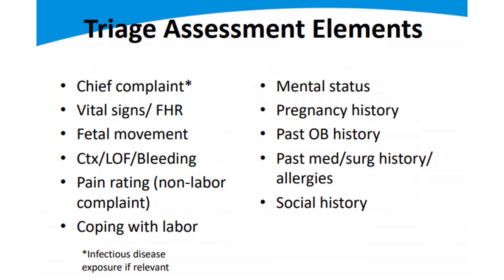Contractions, leaking of fluid, and vaginal bleeding are all really important things to assess. Are her contractions 10 minutes apart or 2 minutes apart? Are they mild to palpation when you press on her belly, or are they stronger contractions? How is she acting during them? Where is she feeling the pressure?